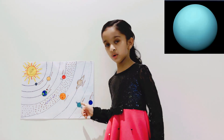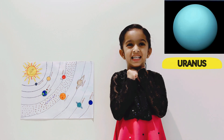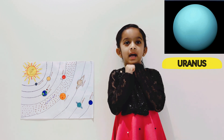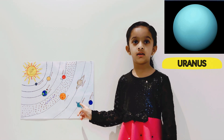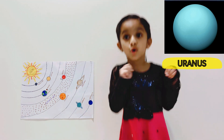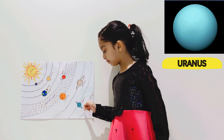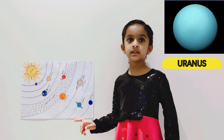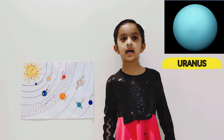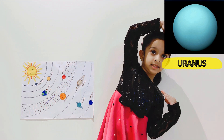This is Uranus. Uranus is the coldest planet in the solar system and it is really, really cold there. Uranus is the blue and green planet. Uranus is the seventh planet from the sun. It has 27 satellites. Uranus has upside down rings.